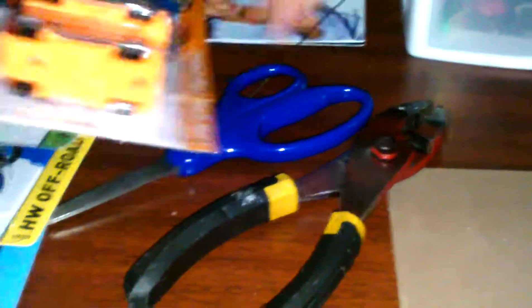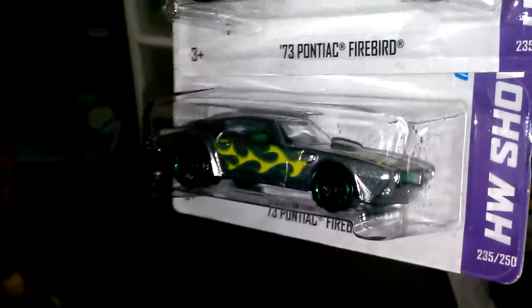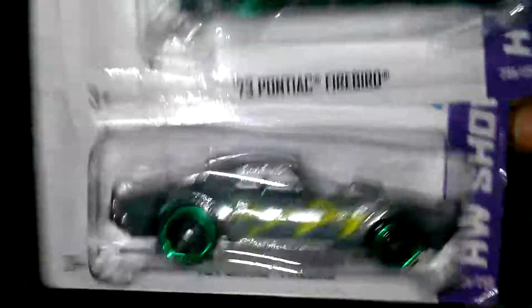I also have a couple of these 73 Pontiac Firebirds — pretty slick. You can see the green grill there and the flames. I grabbed three: one to open, one to keep carded, and one to trade if somebody wants to trade.